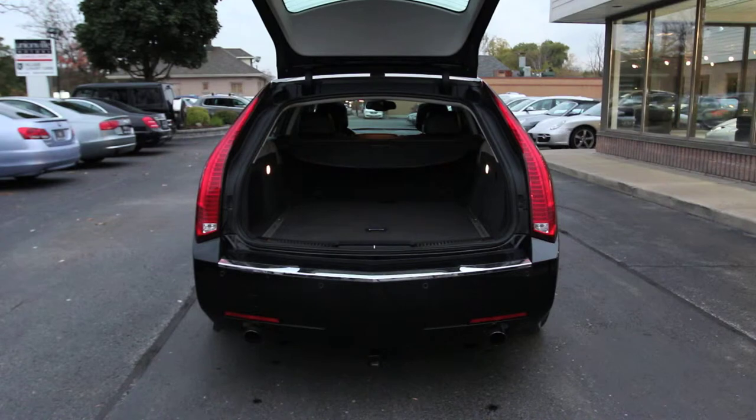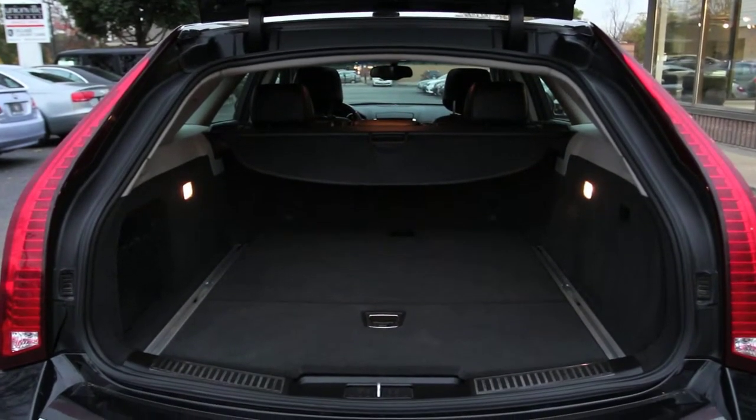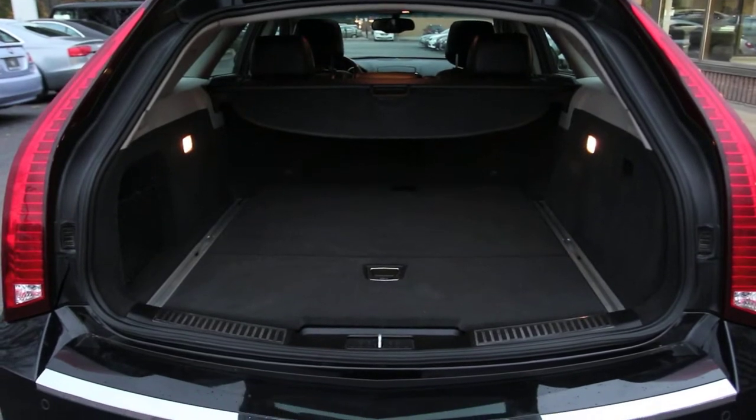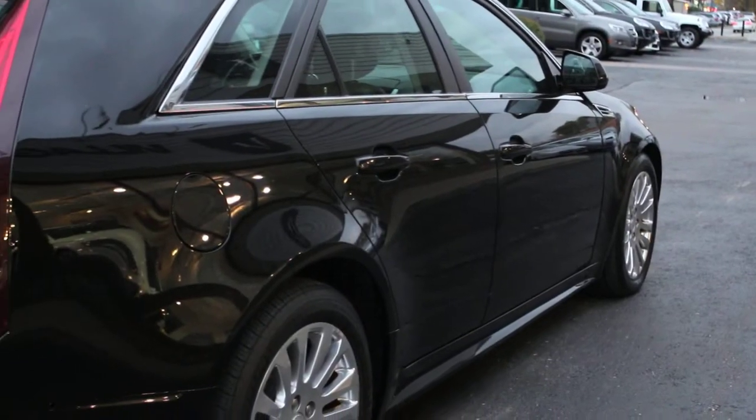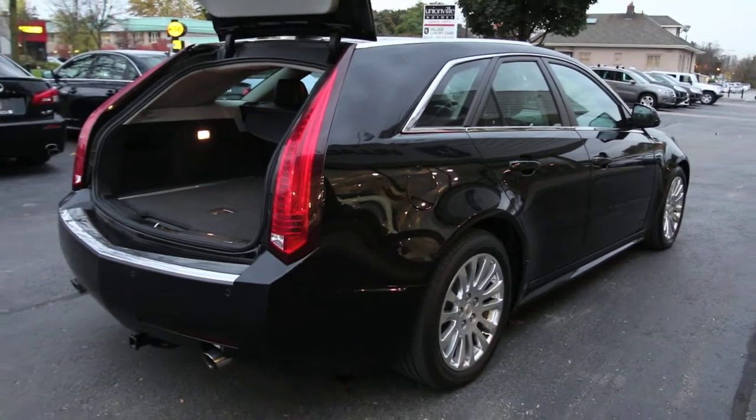In recent years, Cadillac has begun to redefine what an American luxury car can be, and nowhere is that more evident than with the 2010 Cadillac CTS sport wagon.